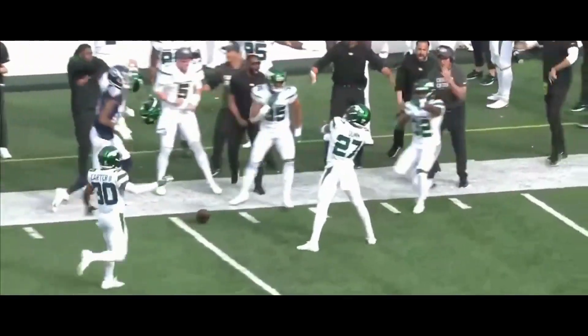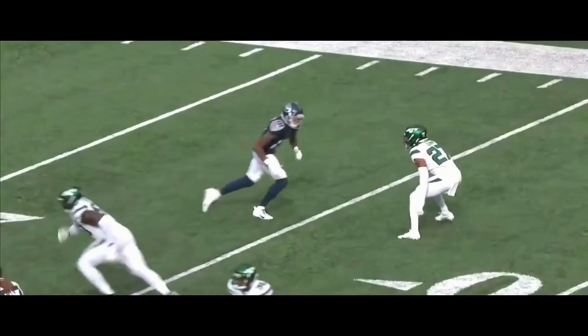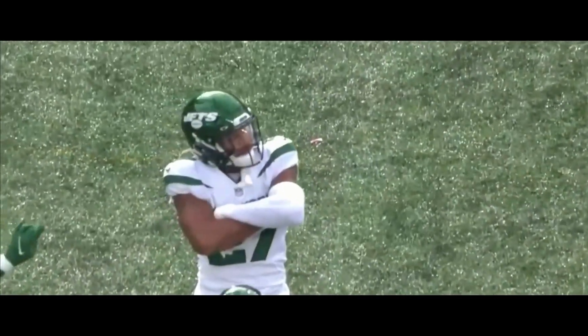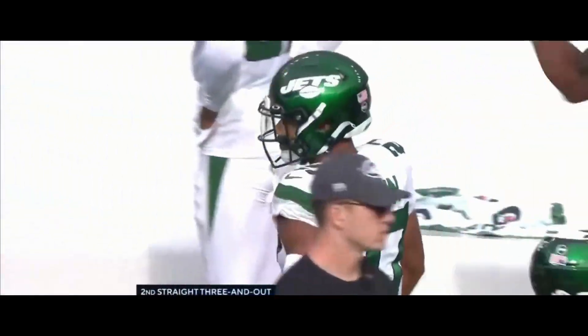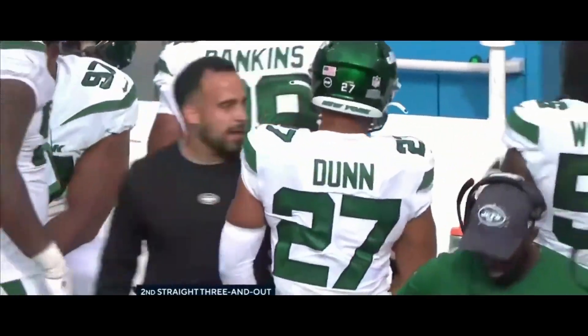Tannehill deep down the sideline — it is incomplete. Isaiah Dunn defending for the Jets, Tannehill going for the rookie from Oregon State one-on-one. Dunn in great position, turns, plays the football, and there's nowhere to throw the ball. What I love about what Dunn did on that play is he just squeezed the receiver to the sideline, just bullied him into the sideline, and there was no room for throwing.